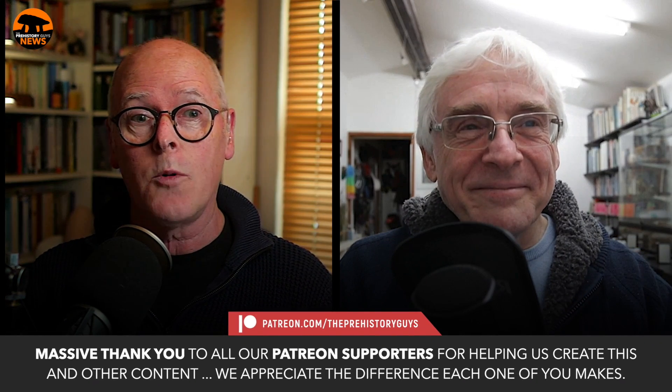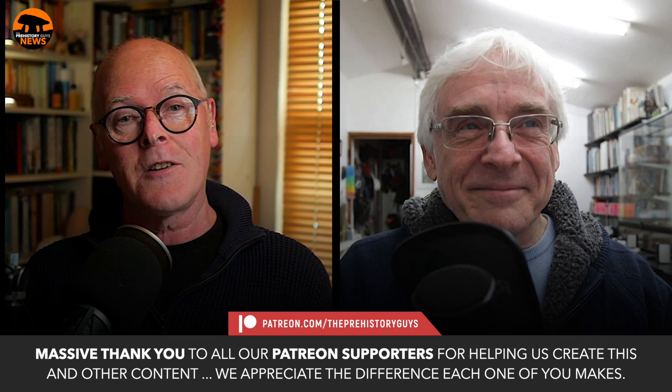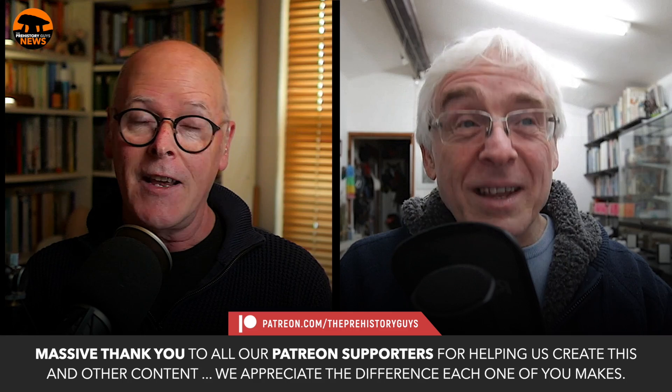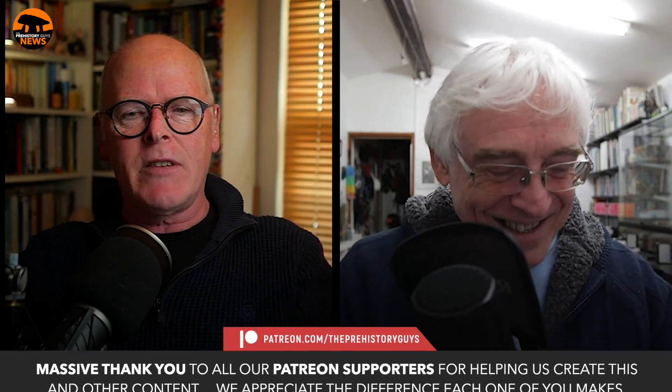Please hit the subscribe button to get the latest updates, and if you have a moment please take a look at our Patreon page. We depend upon the support of our fantastic Patreon community and if you'd consider joining them, that would be great — you also get more content too. Anyway, that's enough of that.